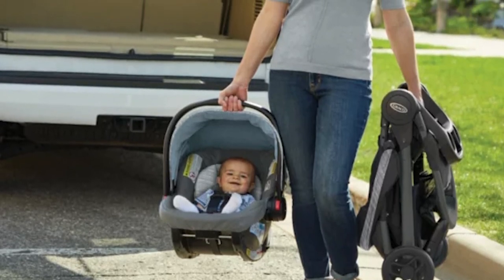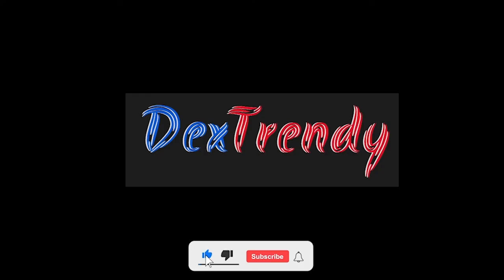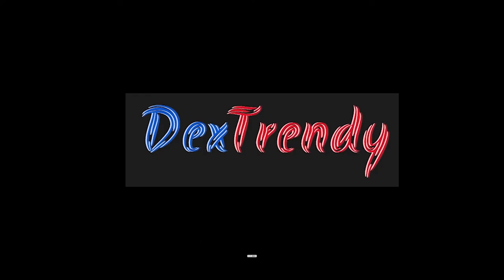Overall, this stroller is going to fit into any budget and lifestyle and could be used in multiple ways for an extended period of time. Thank you so much for tuning in — catch you guys in the next one. Goodbye till then.